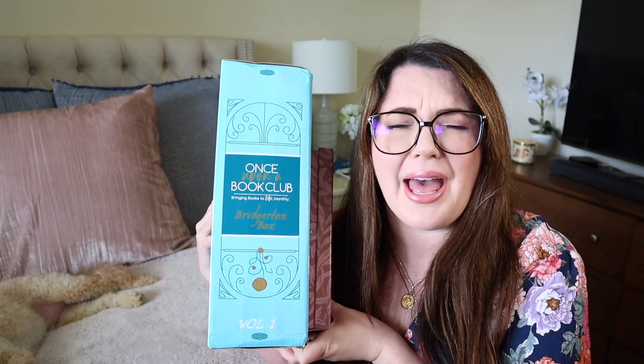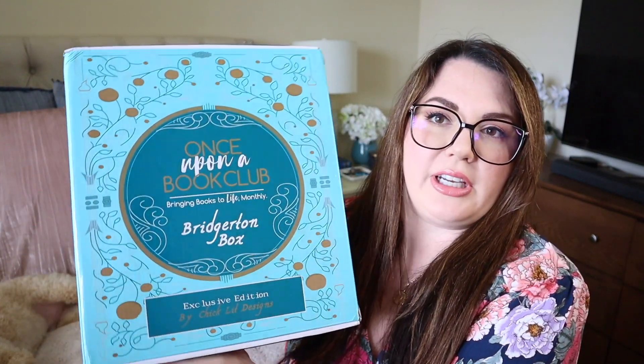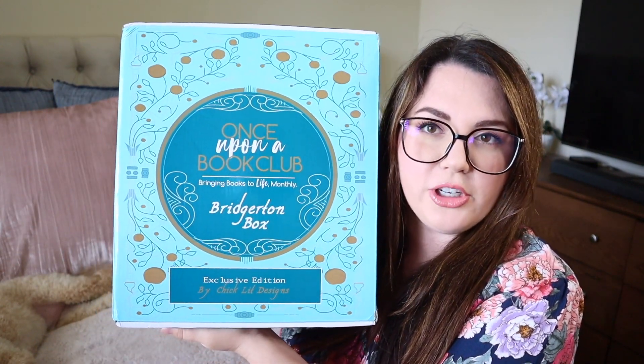Thank you so much to Vont for sponsoring this video and let's get to the unboxing. This box is so hefty and it's so pretty. It was packaged in a little bag and there's something extra in here. I have no idea what's inside besides the hardcovers. I know they said there would be some other Bridgerton-related items, but I definitely have to show off this beautiful packaging — look at that, it's gorgeous.